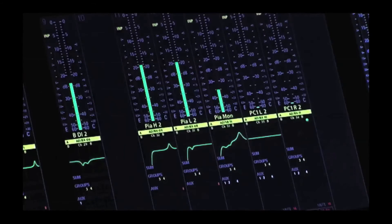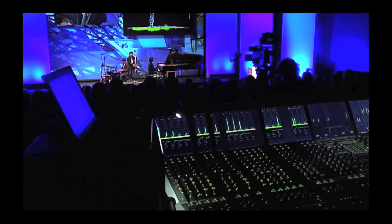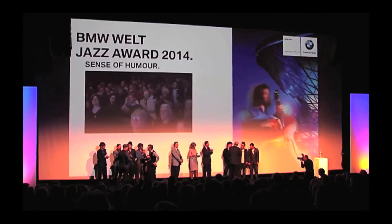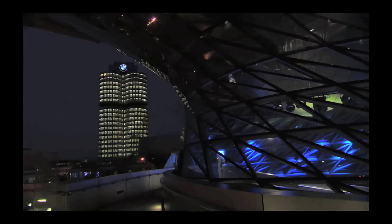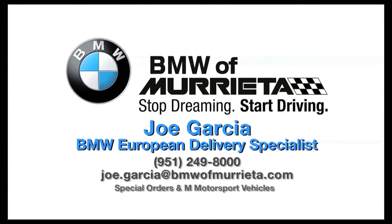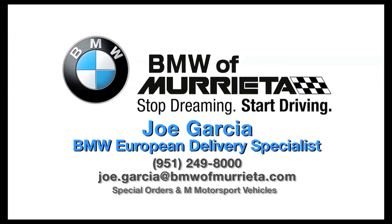The Event Forum finally offers space for cultural and business events. Joe Garcia, your BMW European Delivery Specialist.